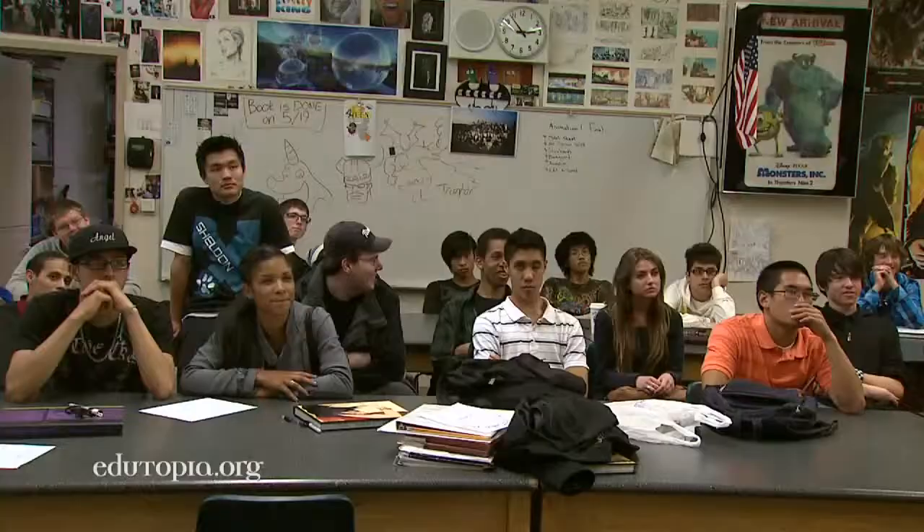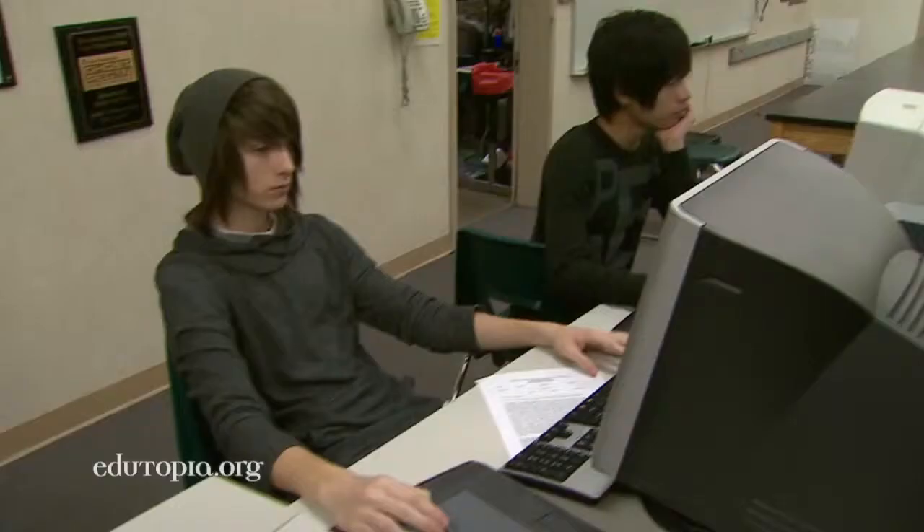Sean Sullivan teaches beginning through advanced animation as part of the Artwork's career pathway at Sheldon High School in Sacramento, California.